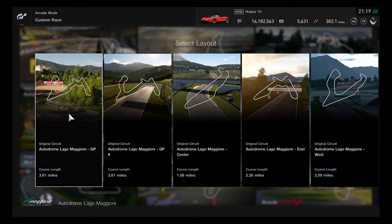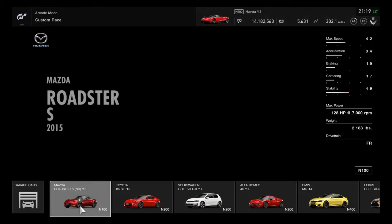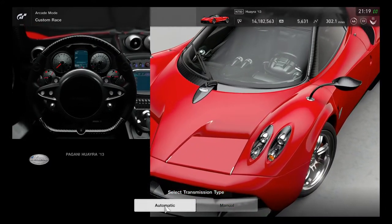Right now, this will race on the Autodrome Lago Maggiore Grand Prix. This is going to be excellent for the hypercar to go by daytime. Hypercars are fairly high-performance, giving a good style and a good interior view.